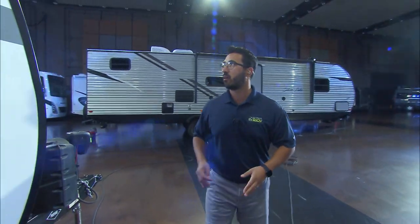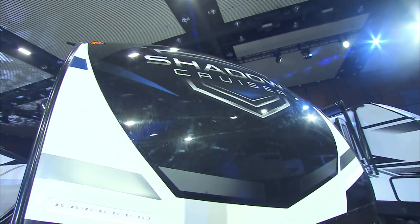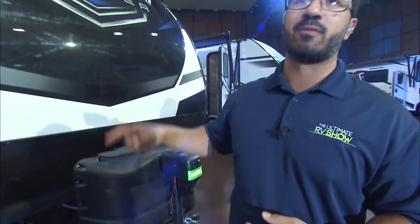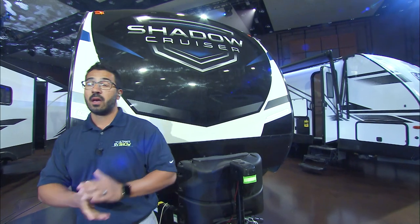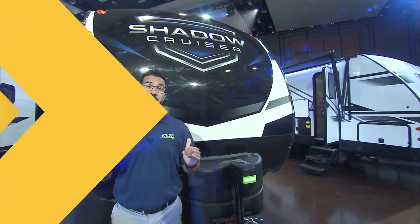As we talked about on the front, folks, you get that beautiful front cap — you can see that on the Shadow Cruiser. Of course your propane and power tongue jack will be up here too. Folks, if you're looking for this one and you love it, the 258 BHS is amazing. So what you're going to do is call your local Camping World or Gander RV and get yourselves one of these bad boys right here.